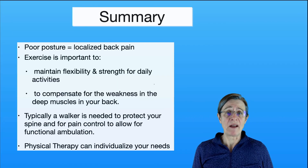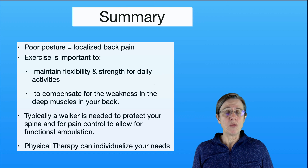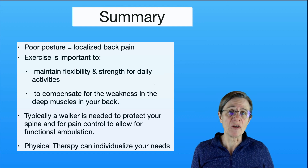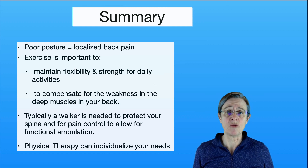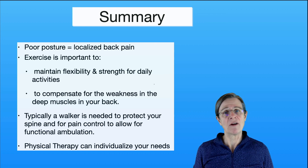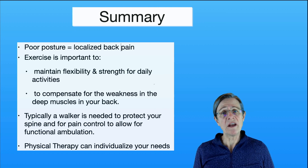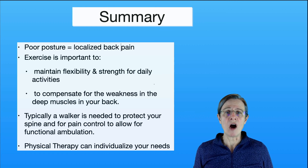There are many causes of low back pain but back pain due to poor posture is typically localized to your low back. When you get into a good posture it helps relieve the pain, so that can help you differentiate some sources of pain. Exercise is so critical — you want to maintain your strength and flexibility to maintain your daily activities, get around, and stay independent. Exercise is also important to compensate for the weakness in the deep muscles in your low back. In my experience with all the individuals I've seen with camptocormia, a walker has been very beneficial to help walk functional distances with much less pain.